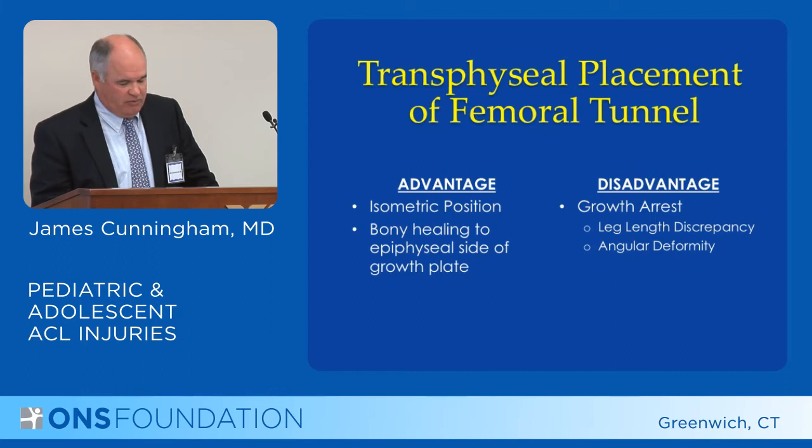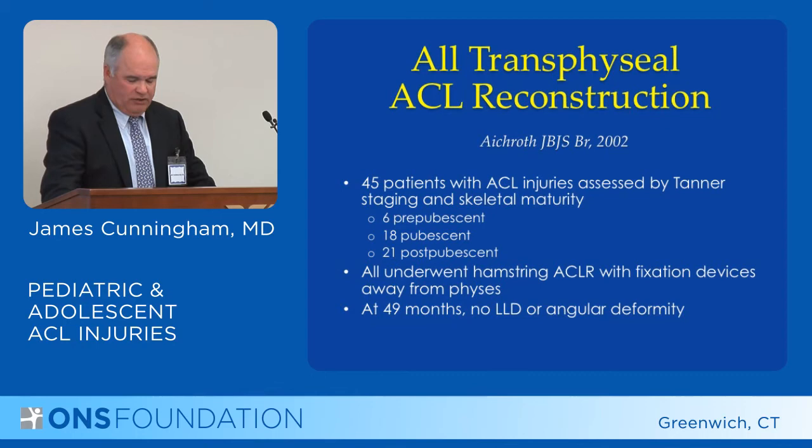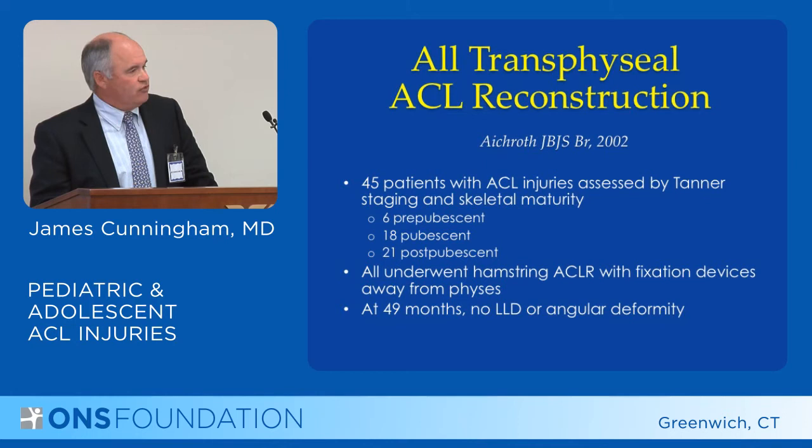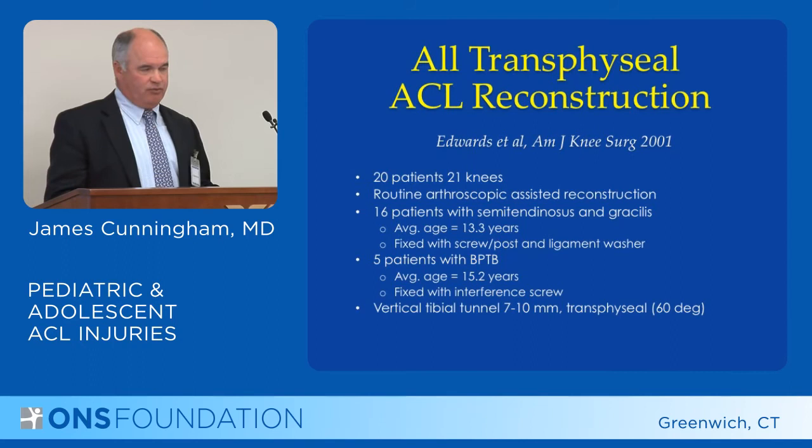The disadvantage is the potential for growth problems. A first study in 2002 by Acroth included 45 patients without skeletal maturity, all of whom underwent soft tissue hamstring reconstructions where the fixation of the graft was not through the growth plate. They had no growth problems. A second study by Edwards in 2001 included 20 patients.